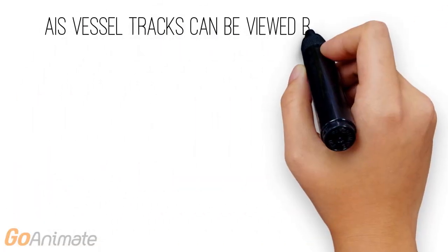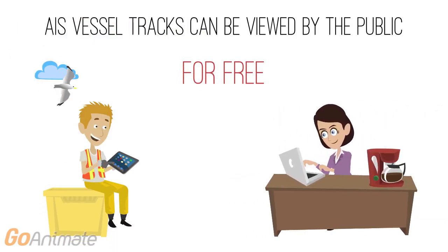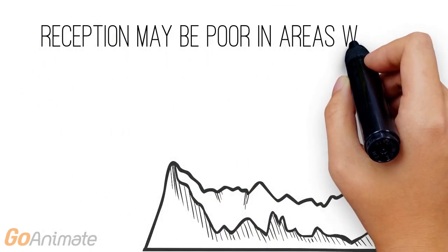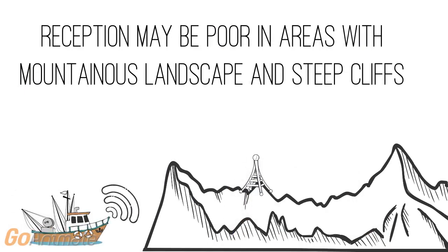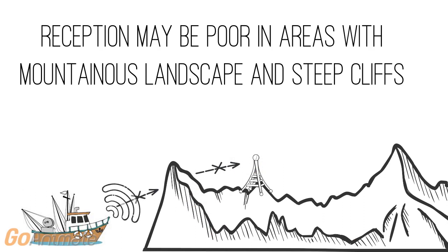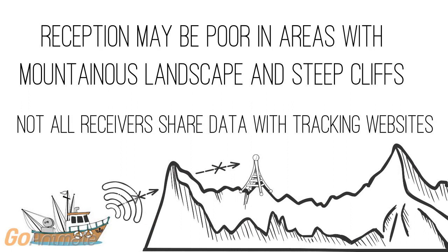This means that many AIS vessel tracks can be viewed by the public for free, which can be beneficial in situations where access to conventional and private vessel monitoring data is often difficult to collect and comes at a cost. However, reception may be poor in areas with mountainous landscapes and steep cliffs, which often interfere with line-of-sight connection between the vessel and the coastal AIS receiver, and coverage on tracking websites may be patchy depending on the position of the receivers and local topography. In addition, not all coastal receivers share their data with commercial tracking websites.